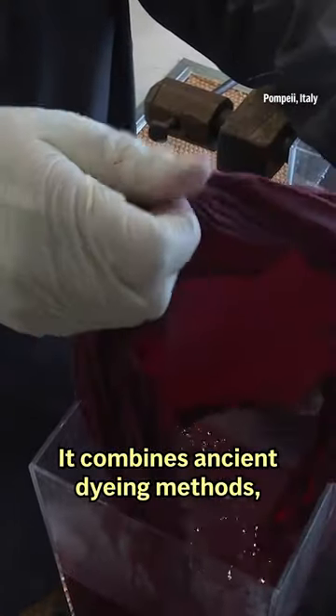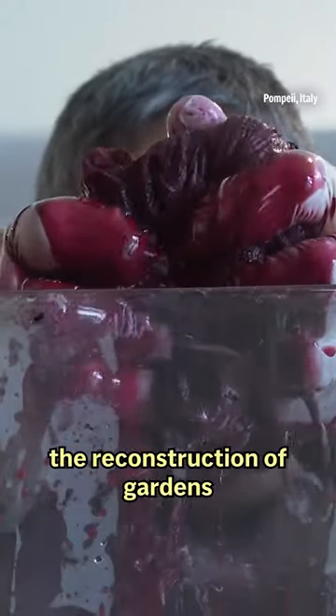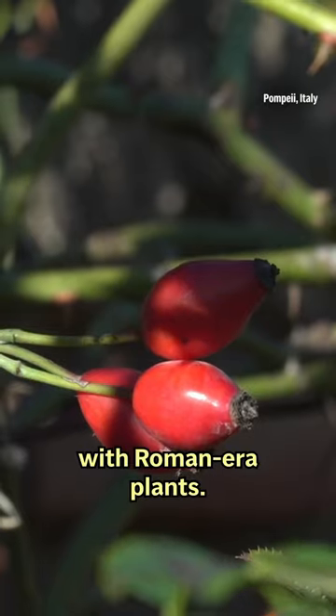It combines ancient dyeing methods, colorful frescoes, and the reconstruction of gardens with Roman-era plants.